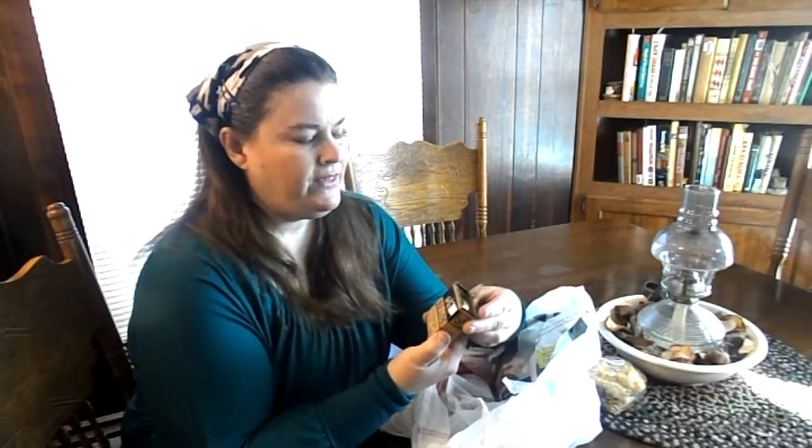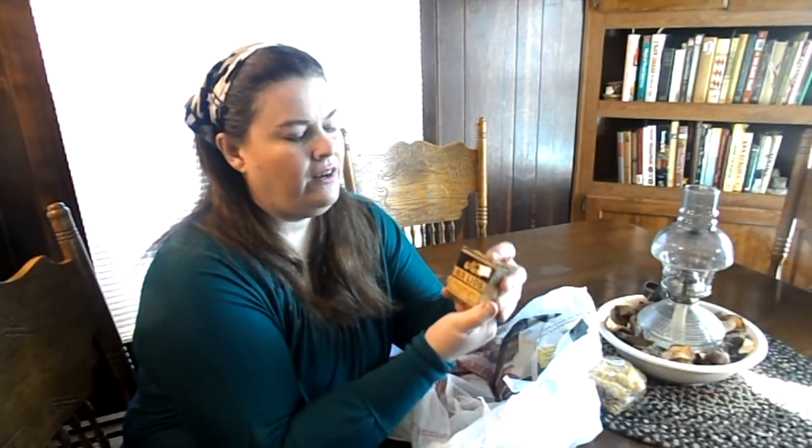For $0.25 I got these Kerr lids. These are the small lids to go on jars — I don't think they sell them anymore. I would love to know if they do. They're number 63 lids, but I collect them. I love the old look and I use them as decorations. So I got them for $0.25.